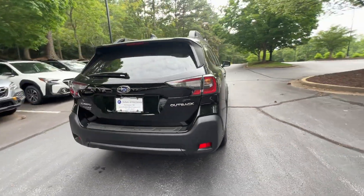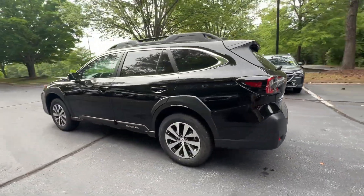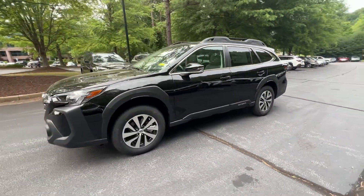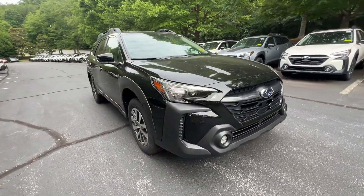It's equipped with a full package of convenience and efficiency, such as Lane Keeping Assist, Side View Mirrors with Turn Signals, Lane Departure Warning, Satellite Radio, Multi-Zone Air Conditioning, and All-Wheel Drive.